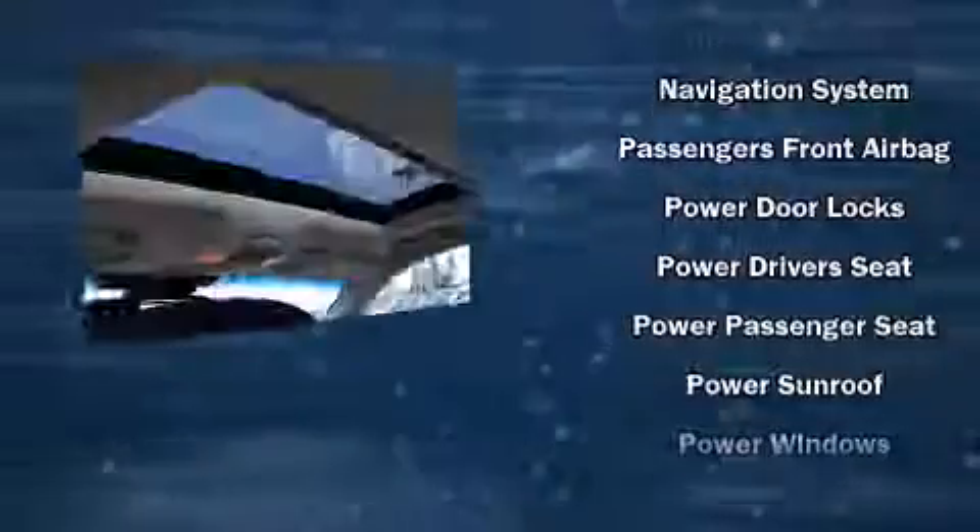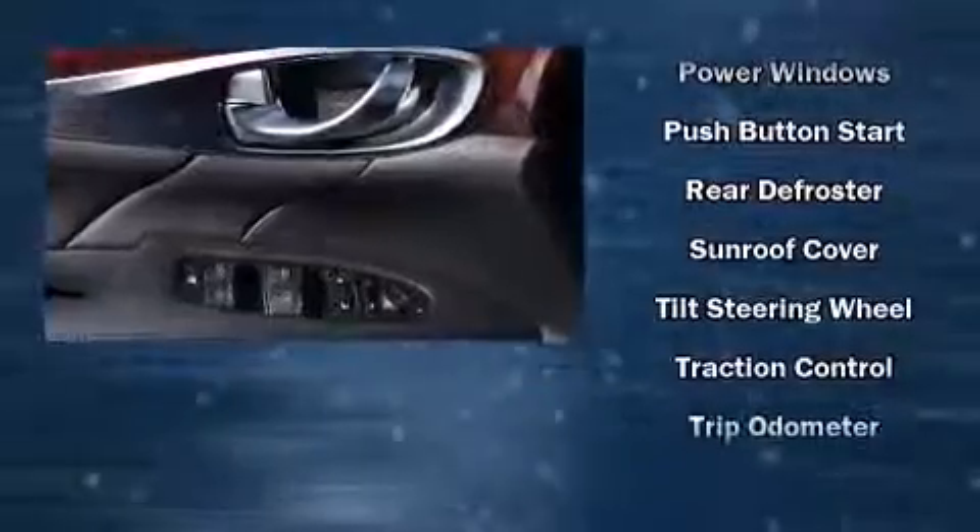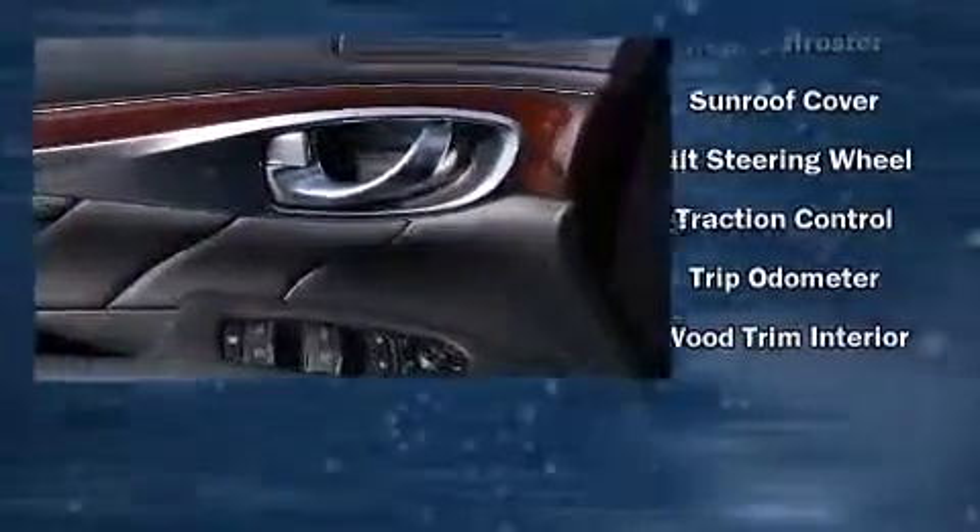Infiniti ensures the safety and security of its passengers with equipment such as front and side impact airbags, a security system, and four-wheel disc brakes with ABS.